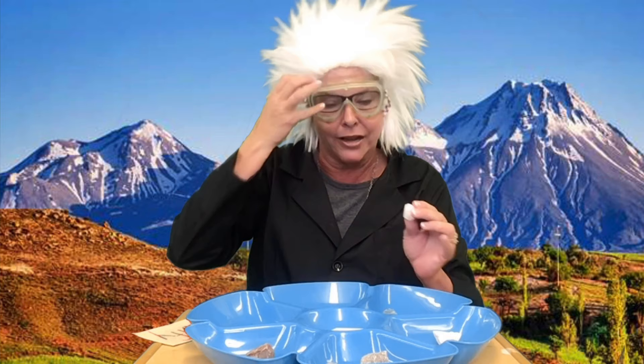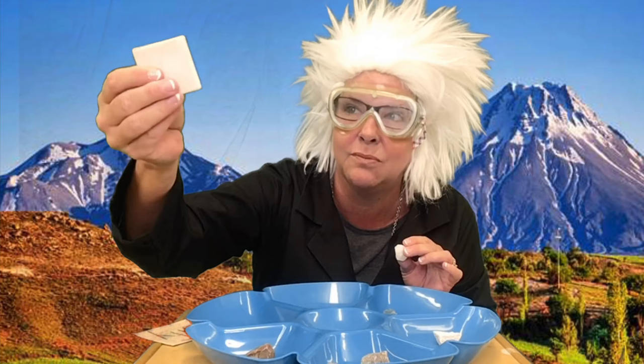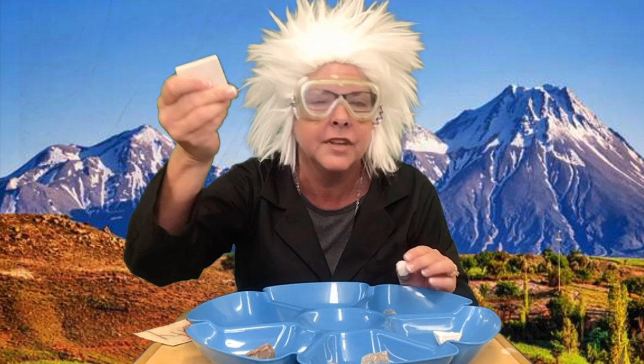It can also be scratched by what's called a streak plate — it's just a small piece of porcelain tile that you might have in your bathroom or your kitchen. I'm going to take this plate and rub it across this quartz and I have a scratch. This streak plate will scratch everything already because it will scratch a seven and below.